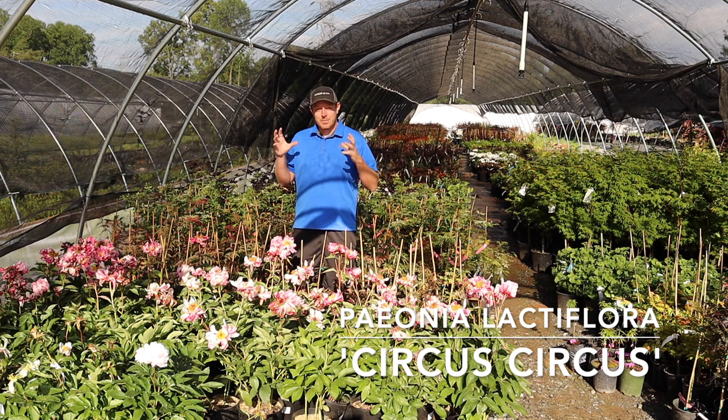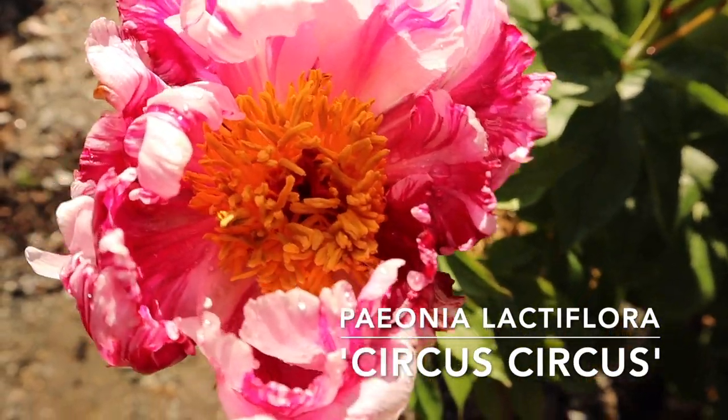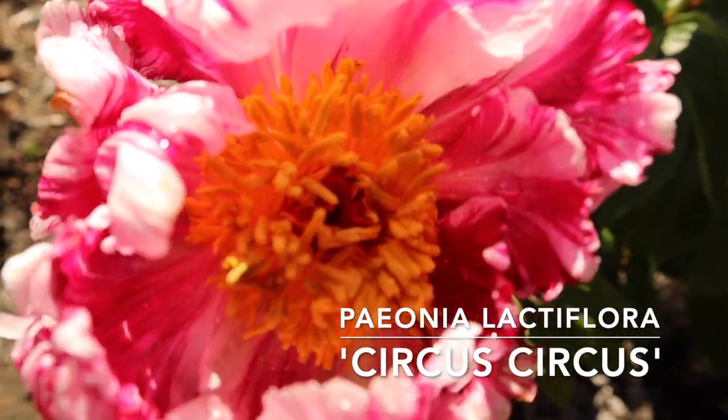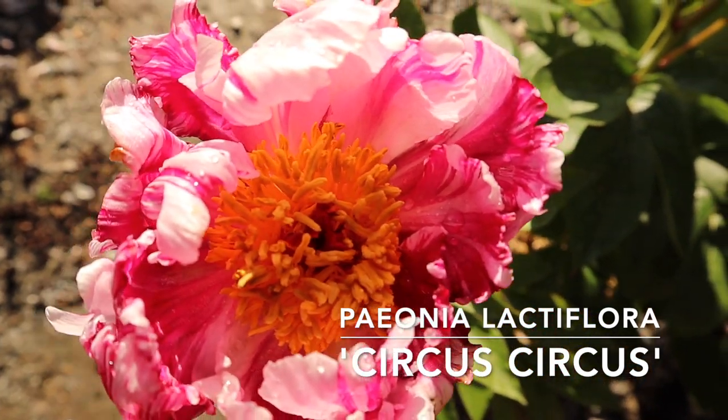We had a bunch of these at our open house, the Mr. Maple Festival, and they were all gone. So we said, holy moly, let's really try some more of these out and see how they do through our mail order side. If you really like peonies, make sure to post them in the comments because we may start carrying more peonies here at MrMaple.com.